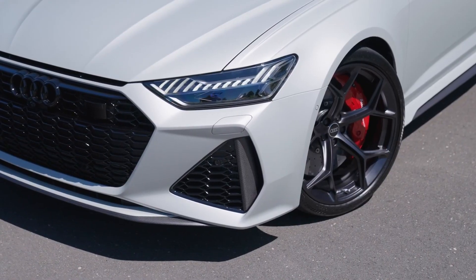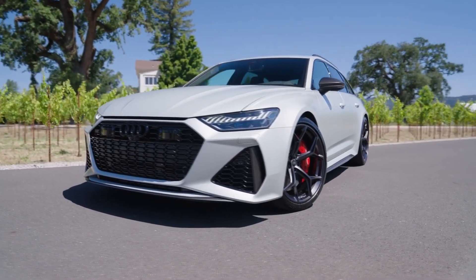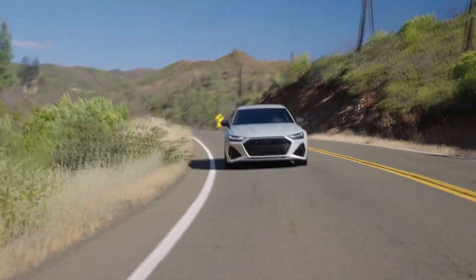The Audi RS6 Avant is anticipated to have a combined EPA estimate of 17 miles per gallon — 14 city and 21 highway — which is about average for the class.